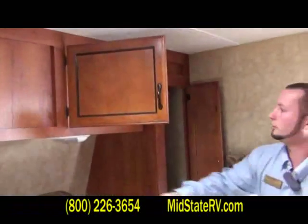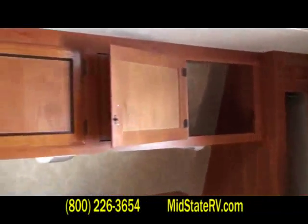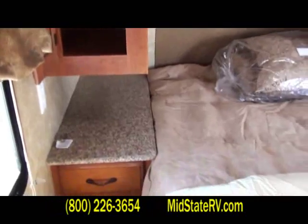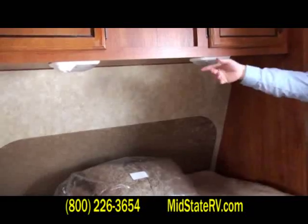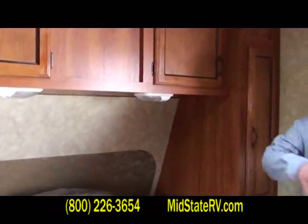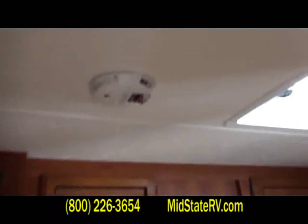Tons of storage — just give you a shot of that over-the-bed storage there. Nice hanging wardrobe over here. Coachman is full of lights across all their campers — four lights in the bedroom alone, plus a roof vent for natural light. Two speakers in the bedroom as well.